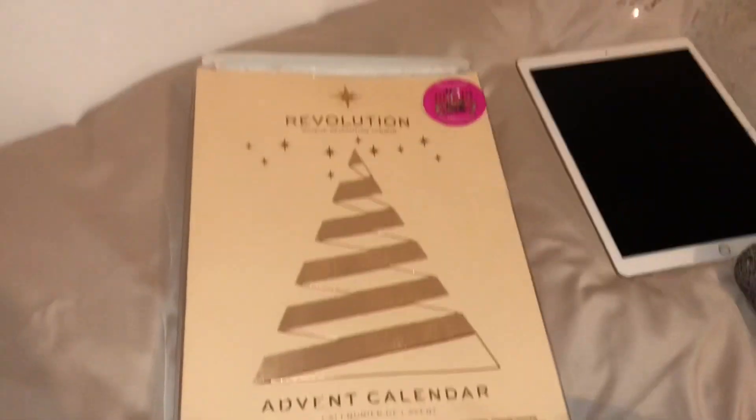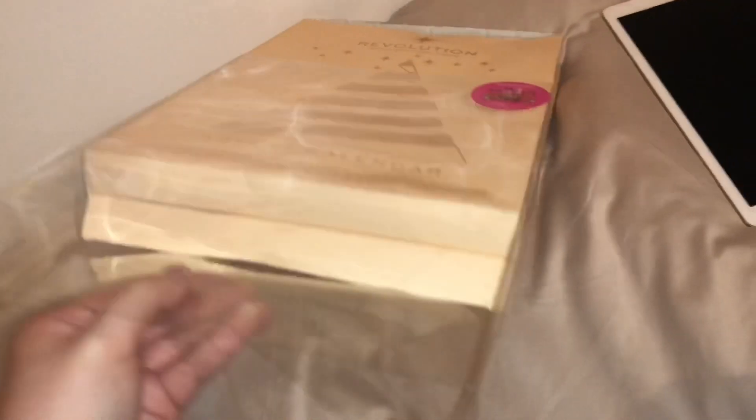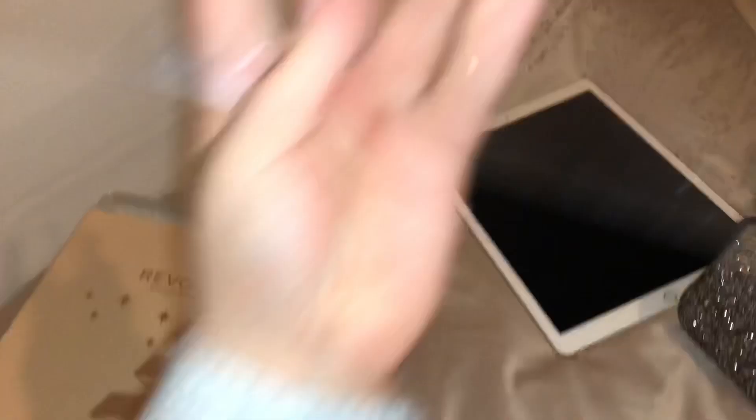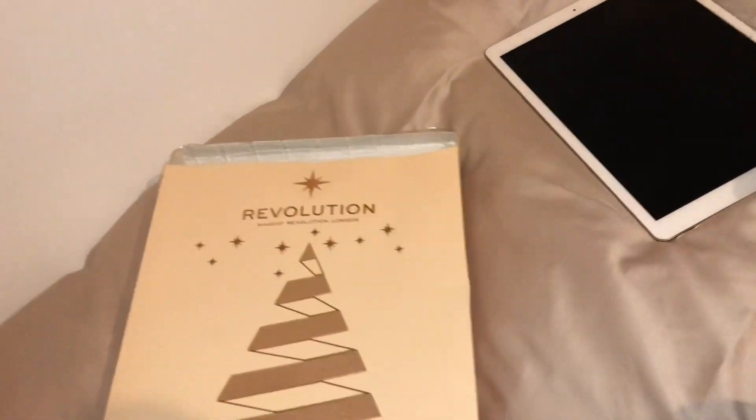So, an update — I have not found Rose yet. He's probably outside being a pig. I thought I'd open two things from my advent calendar because I missed out the first one, and today's the 2nd of December, so I'm opening two things.